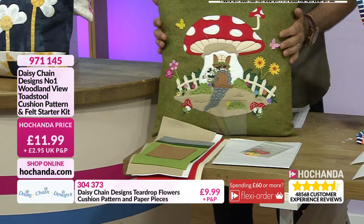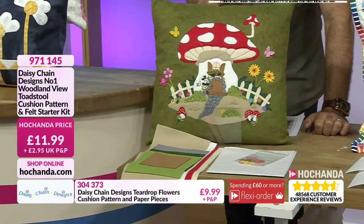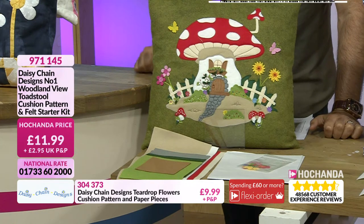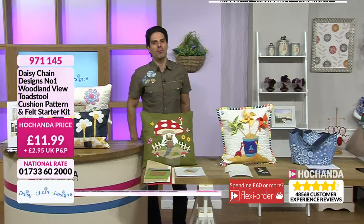And also it doesn't matter what your age, you'll love that. So it could be in a nursery or it could be in your office. I think conservatory or kitchen would look really nice, or guest bedroom. £11.99 your price, item number 971-145.